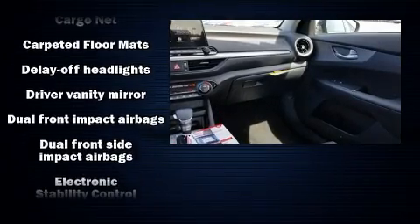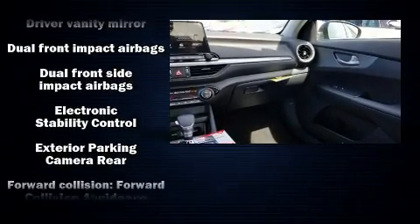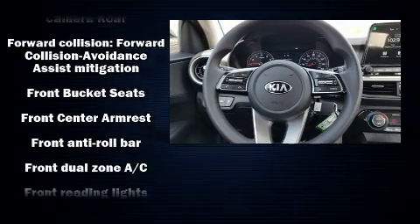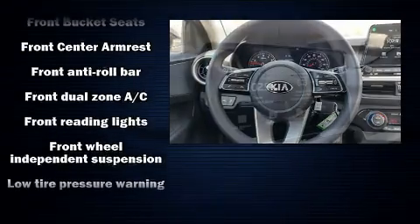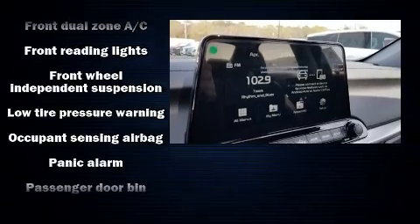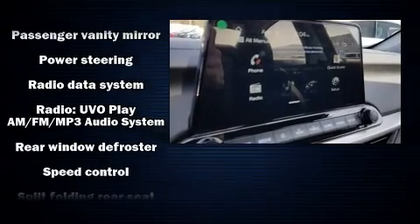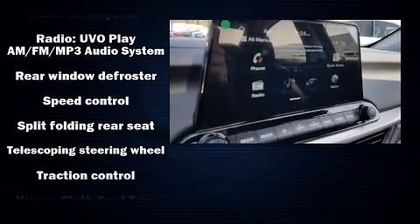Kia also prioritized safety and security by including head curtain airbags, front side impact airbags, traction control, brake assist, a security system, and four-wheel disc brakes with ABS. This car was designed with safety in mind, allowing you to drive with even greater assurance.